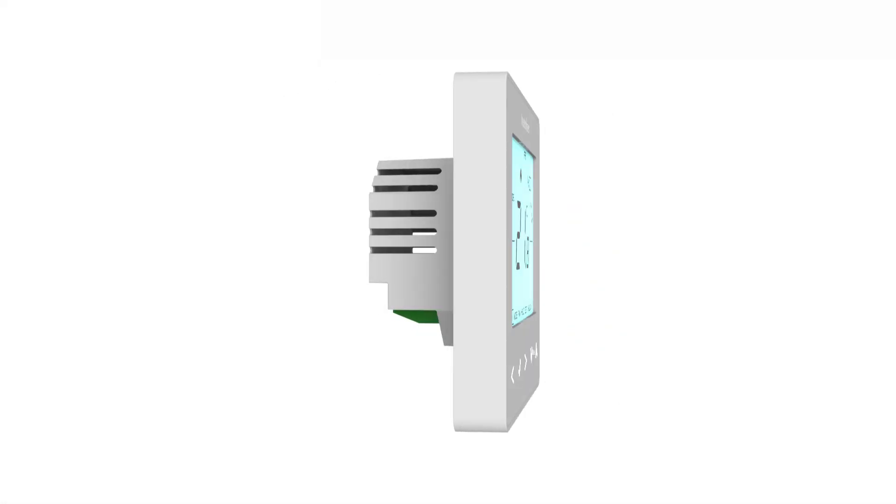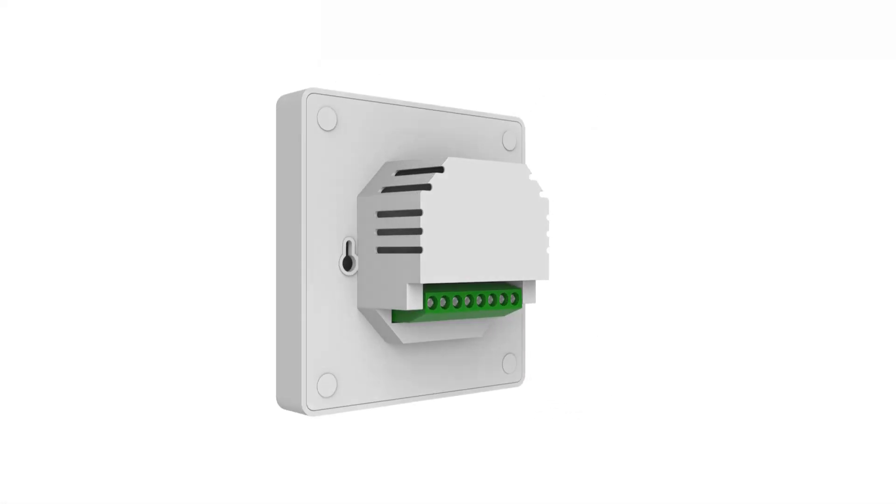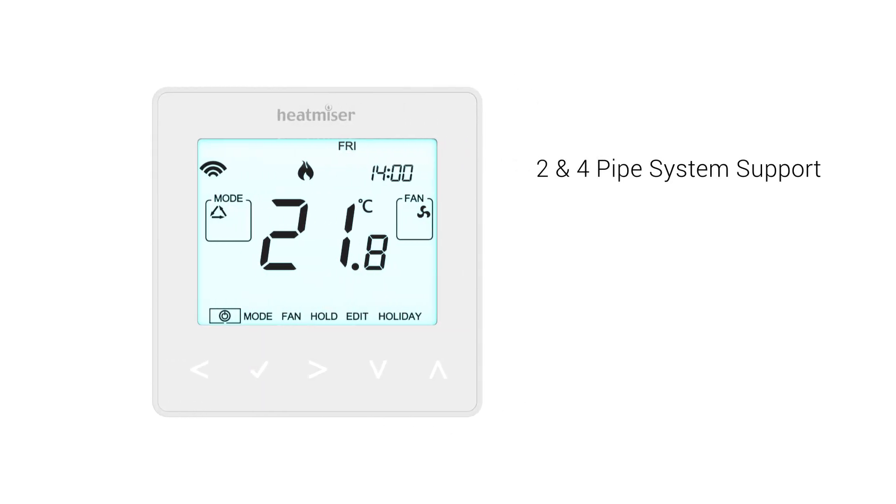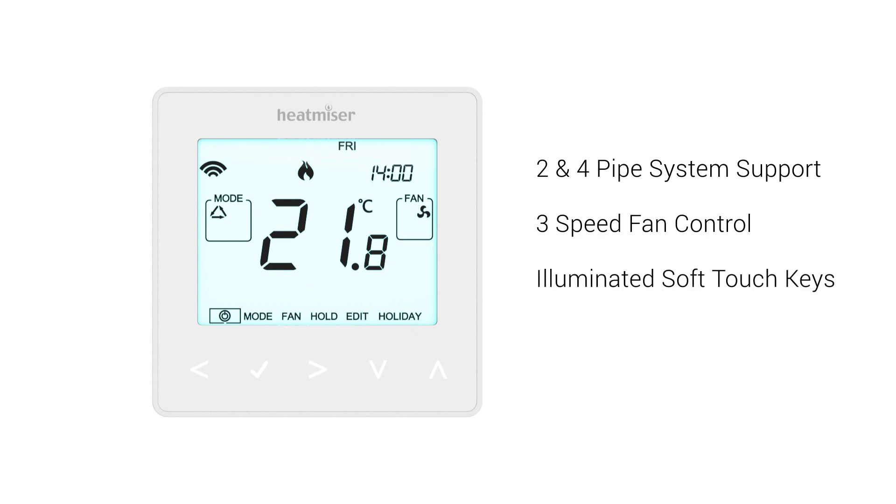Heatmiser introduces the all-new heat and cool control system, Neostat HC, supporting two and four pipe systems, adjustable fan control, illuminated keys, and a modern slim profile. This versatile thermostat makes a great addition to the Neo family.